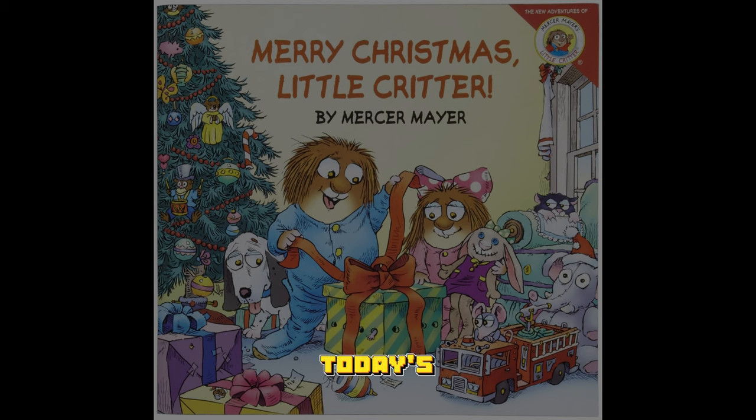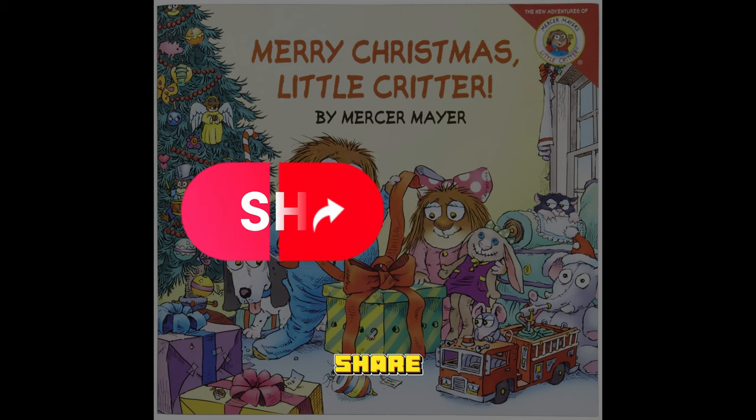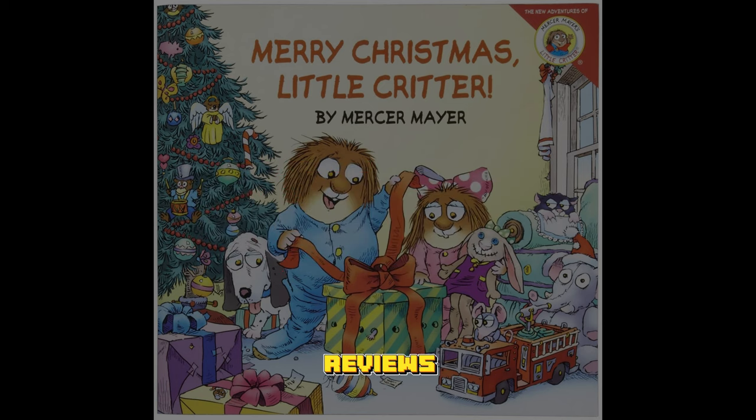That's all for today's book synopsis. If Little Critter: Merry Christmas Little Critter sounds like a book you'd love to share with your little ones this Christmas, be sure to check it out. Remember to like, share, and subscribe for more book reviews and recommendations. And remember, keep reading and keep exploring.